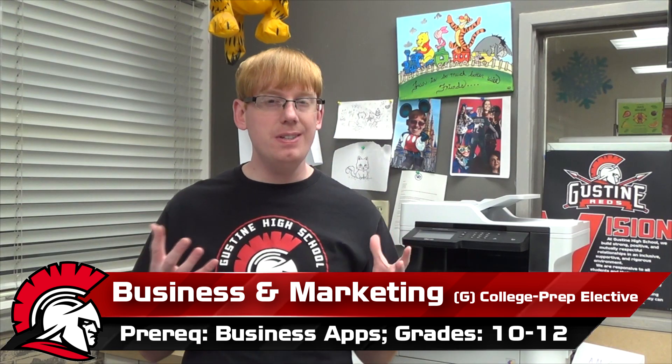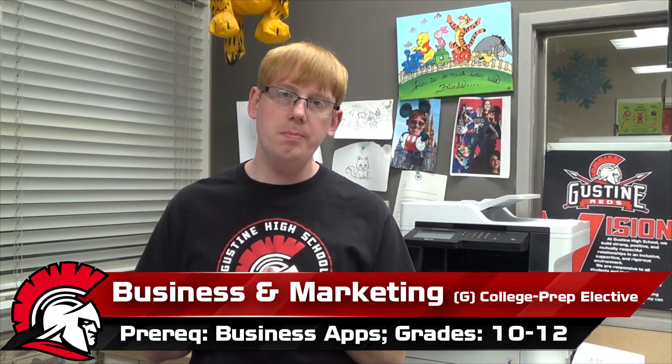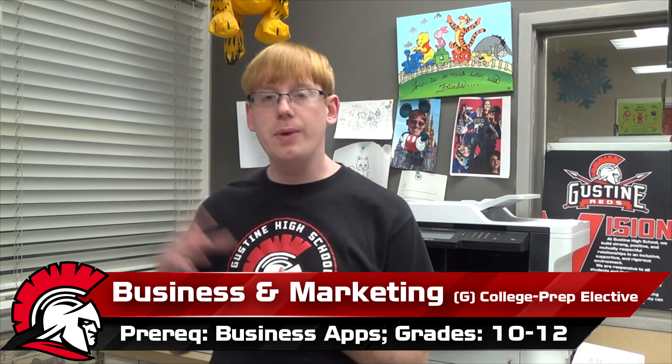To bring all of this knowledge a little more close to home, we have the Reds Market, where we sell into the quad at lunch. We do a little bit of work with that so that you can get some hands-on experience and have a bit more understanding in terms of everything that we talk about in class and how it can actually be applied.